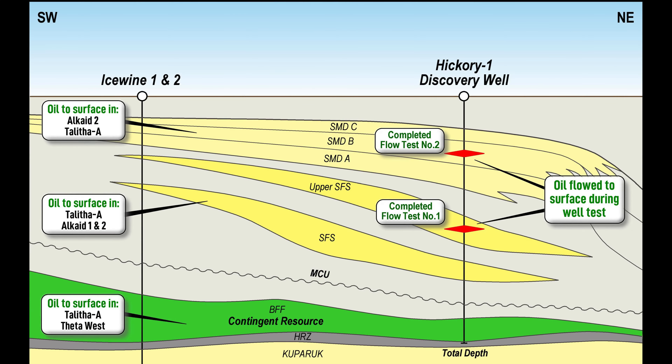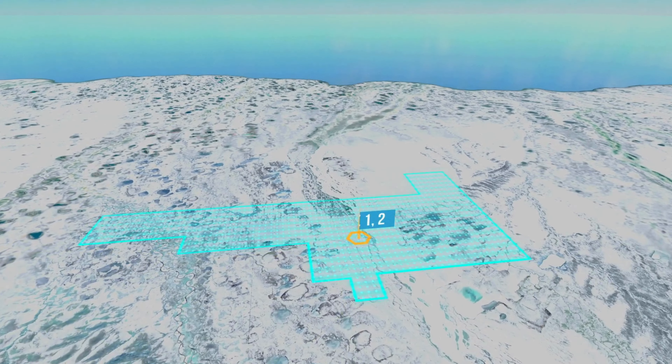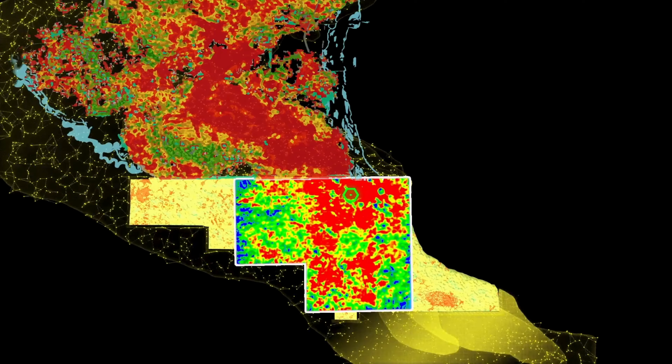This was then followed up by flow testing at the shallower SMDB reservoir, where again light oil was flowed to surface but this time with a low gas to oil ratio. Confirmation of multiple light oil discoveries of such significant scale in a strategic location is important for Project Phoenix, with both the Dalton Highway and the Trans-Alaskan Pipeline running through the acreage, which provides an easier means for commercialisation and a path to market on any development.